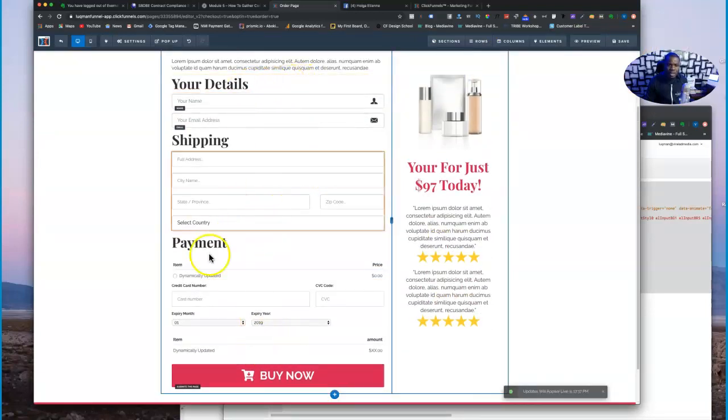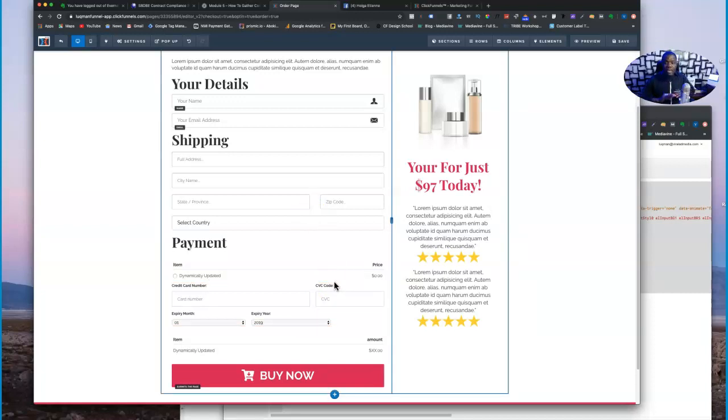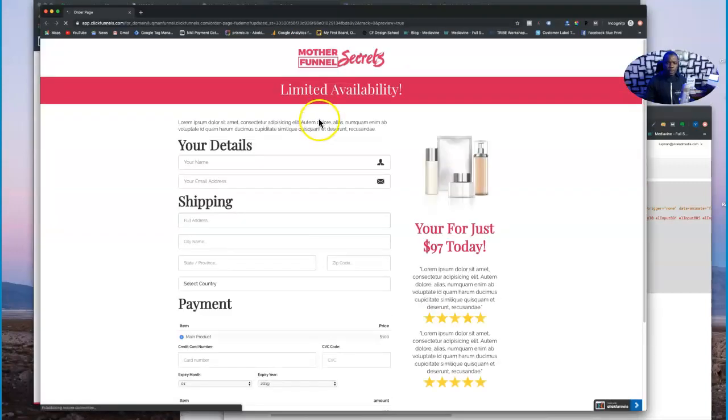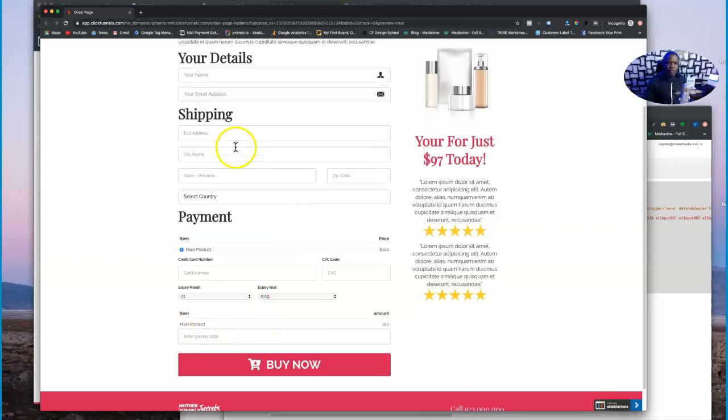Once we preview, customers will see the main price — in this case $100 — and once they type in the promo code 'SAVE50,' the main price disappears and the promo price appears. I always preview in incognito so it doesn't clog up my search bar. Here you can see it says 'Enter a promo code,' the main product is $100 and the total is $100. Let's go ahead and type in our promo code 'SAVE50' — and see, it's disappeared and the discounted product and price appears.